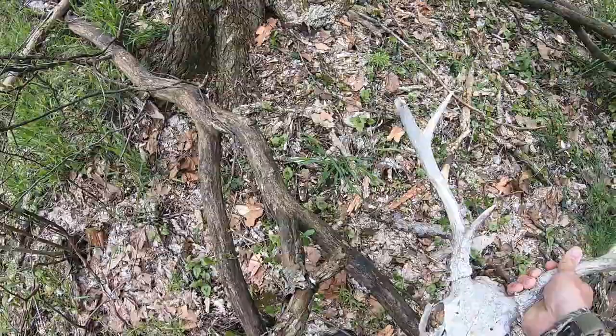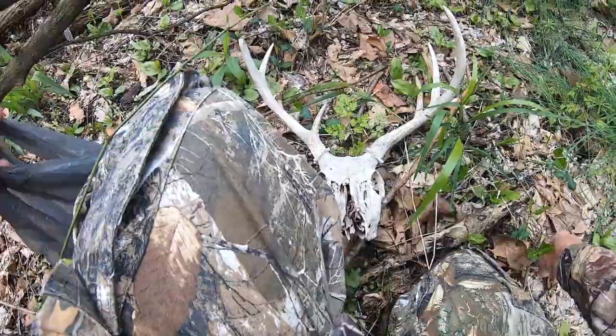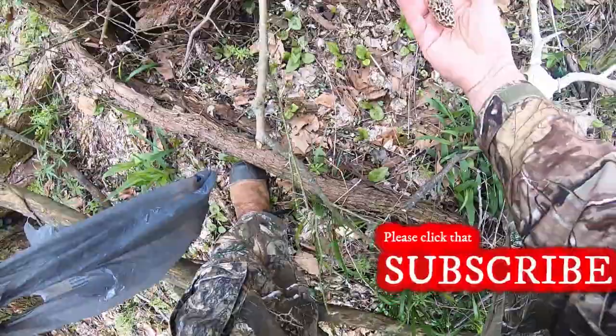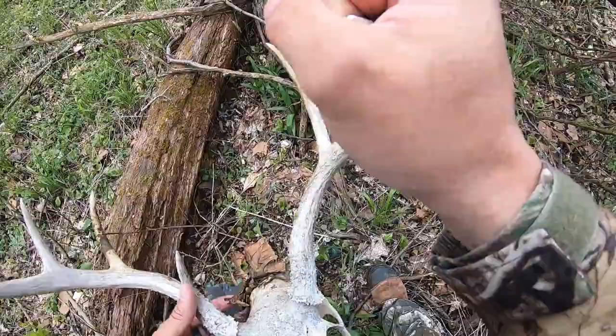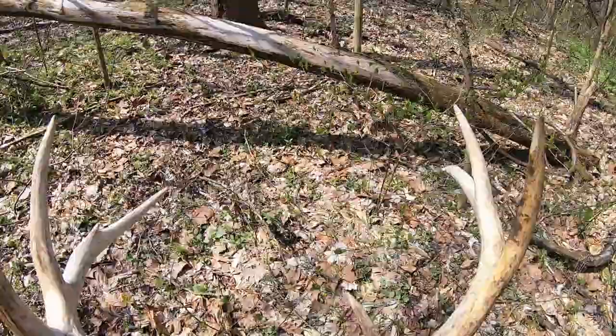Oh, I see a nice one over there, and there's a little guy here too. This might turn out to be a good trip guys! Another nice one — still around this elm tree.